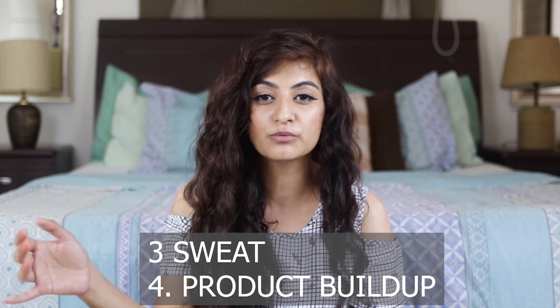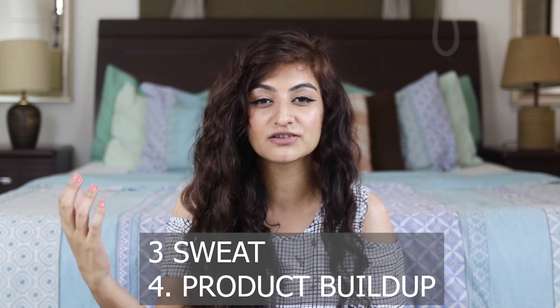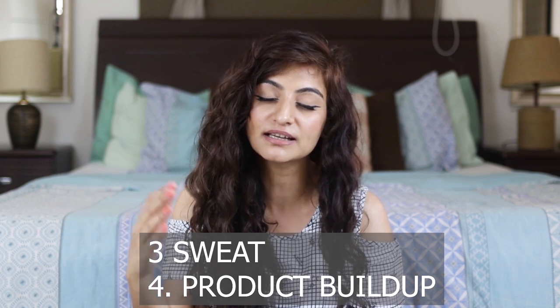Some of the factors that lead to buildup would be sweat and product buildup. So if you have shampoo or conditioner that is built up on your scalp and you haven't washed it out, that is also something that leads to buildup. One way to deal with buildup is to pre-poo your hair with oil before you wash it.